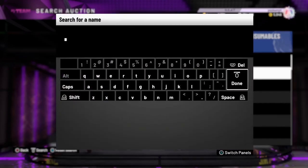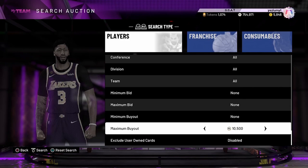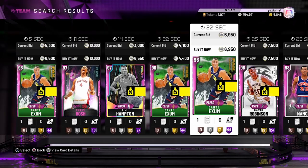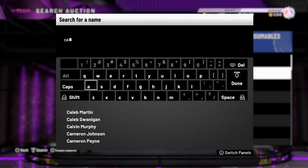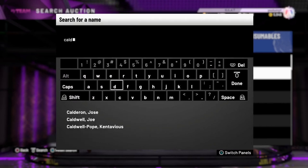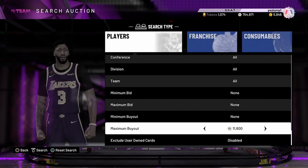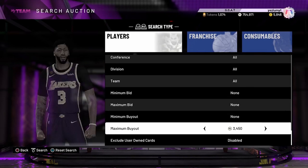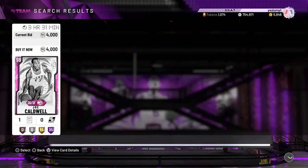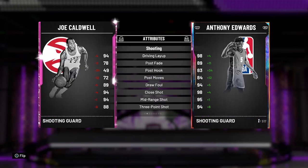The next one I recommend y'all pick up — not Dante Exum, all my homies hate Dante Exum. The other one I would recommend is Joe Caldwell. You guys know this card is a demon — he's like 4k as well. Joe Caldwell is a 6'5 shooting guard. He's kind of small, but let's compare him.